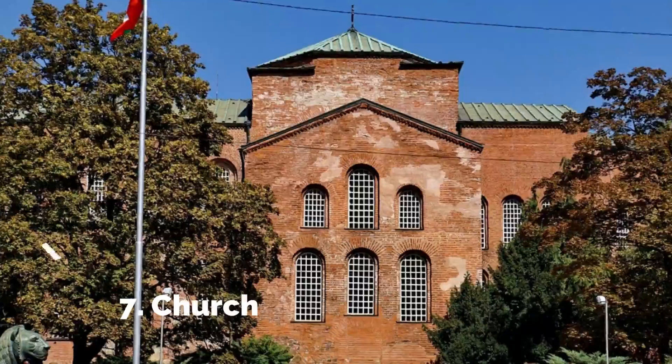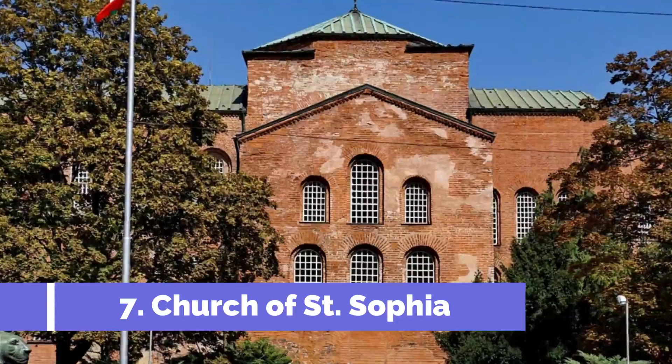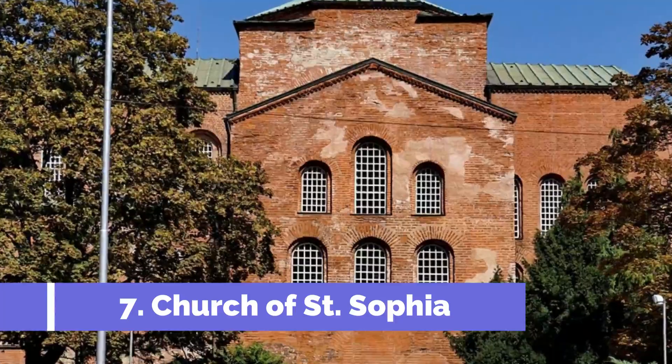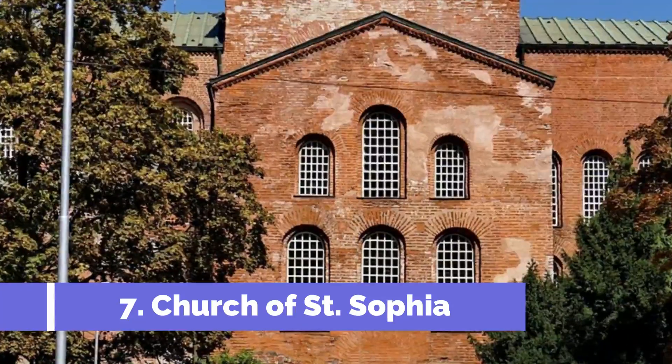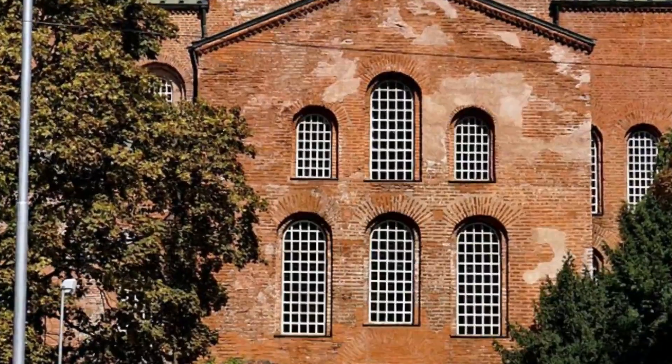Number 7: Church of St. Sofia. The Church of St. Sofia is one of the top attractions in Nesibar, Bulgaria. Located in the heart of the old town, this iconic medieval church is a must-visit for history and architecture enthusiasts. Dating back to the 5th century, the Church of St. Sofia is a stunning example of Byzantine and medieval Bulgarian architecture.